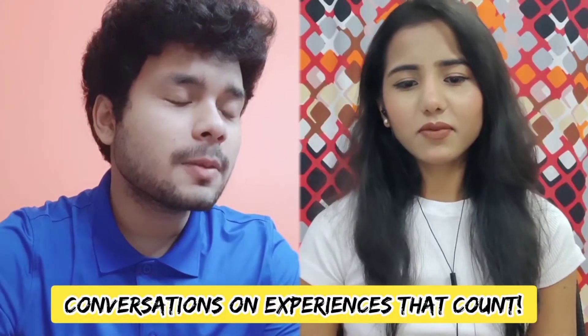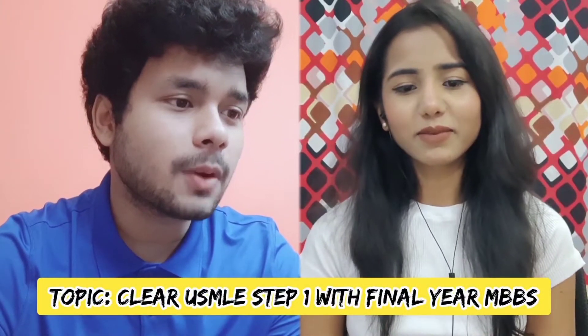Hi guys, today we have a very special guest, Dr. Gazala, an MBBS graduate. Thanks for joining. We will talk about the strategic pathway for USMLE exams with Dr. Gazala, who has already cleared USMLE Step 1 and Step 2 CK exams.